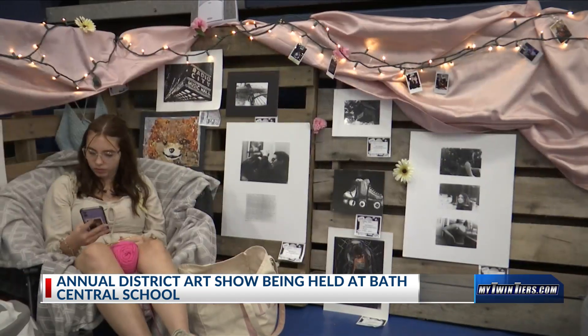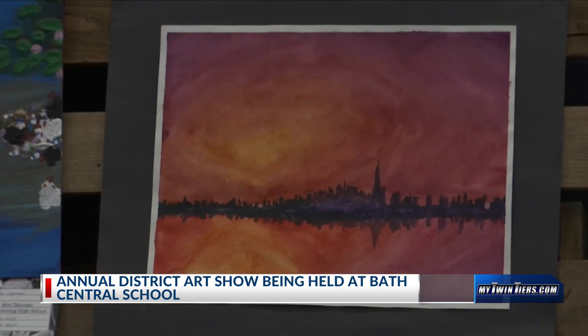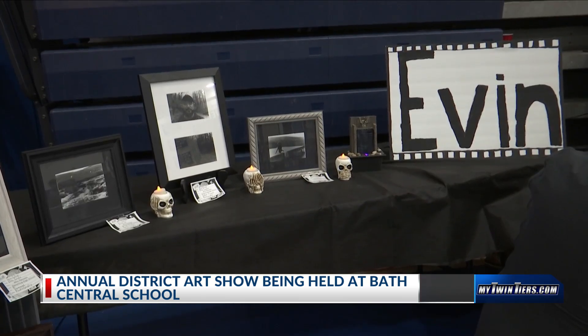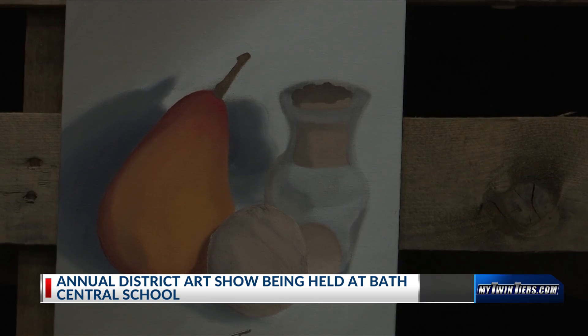Graduating seniors got the opportunity to set up their own personalized booths where they showcased art they worked on throughout the year. Some students have been creating art since a young age, and for some they only recently picked up the hobby.